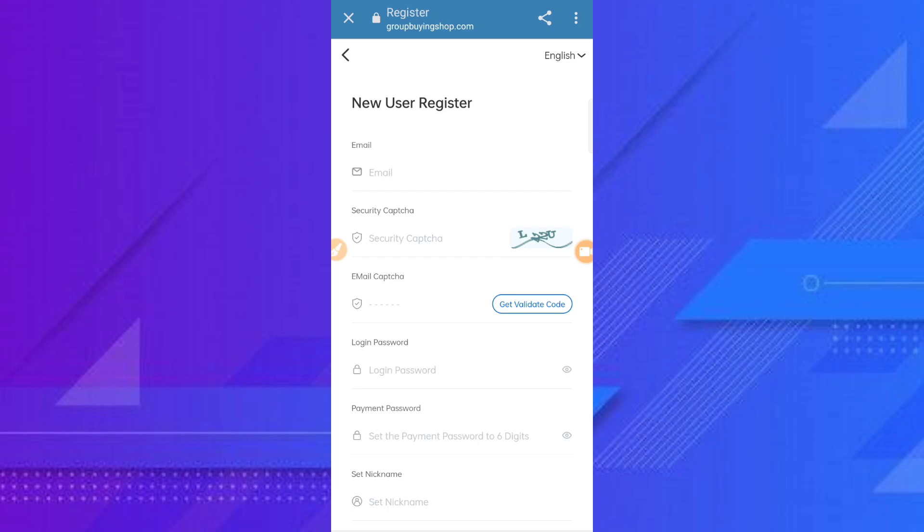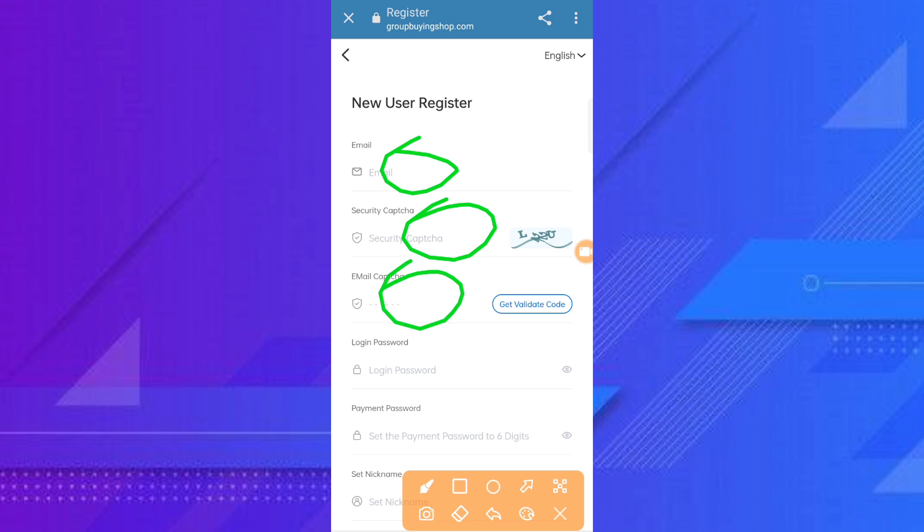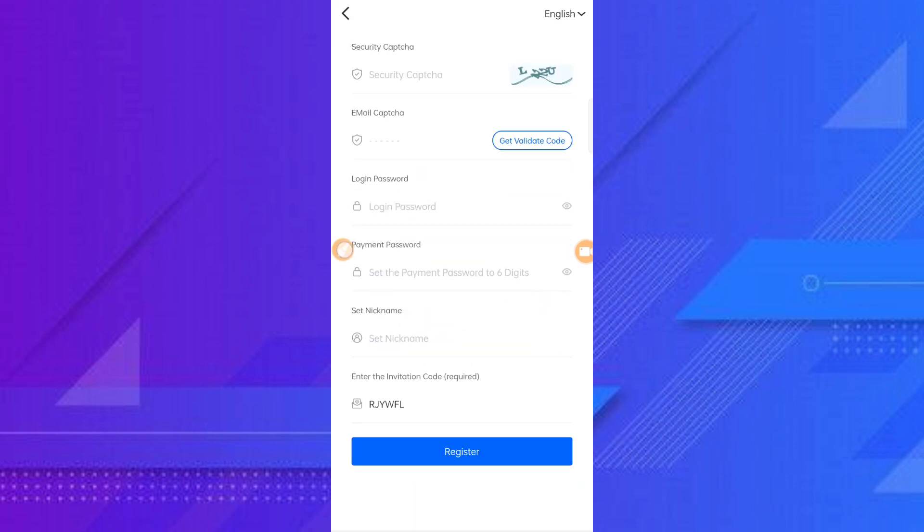Hello everyone, welcome back to my new video. Today I discuss some new USDT and TRX earning. Please watch through this video. I pushed up into your email and security capture, email capture, login password, payment password, nickname, and register. I have already registered.